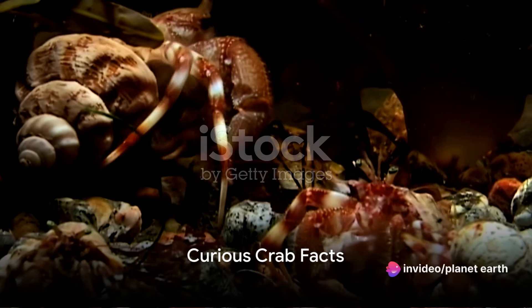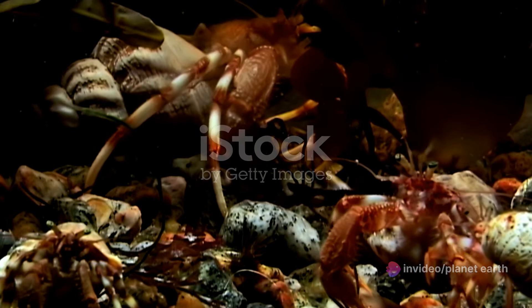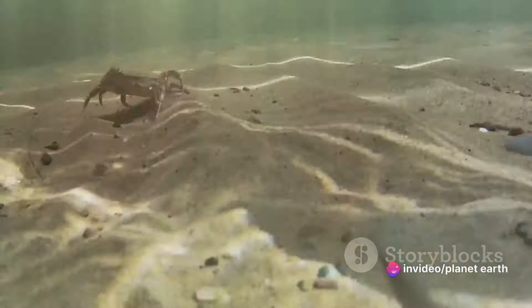Did you know that crabs communicate by waving their pincers around or drumming them on their shells? Yes, these fascinating creatures have their own unique language. They're like the skilled conductors of the marine world, orchestrating a symphony all of their own.